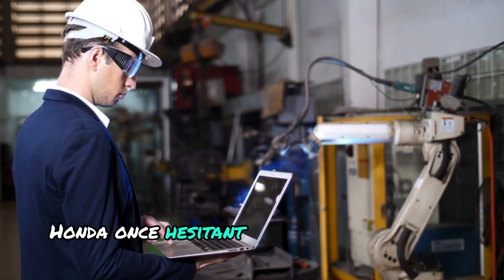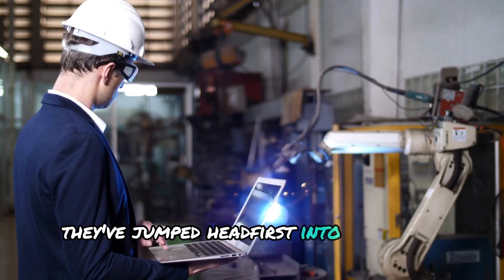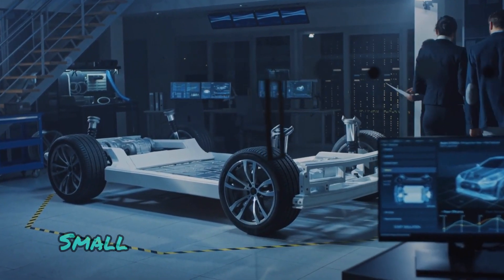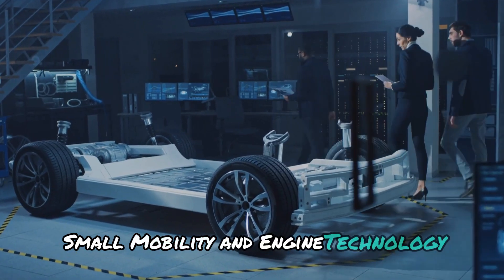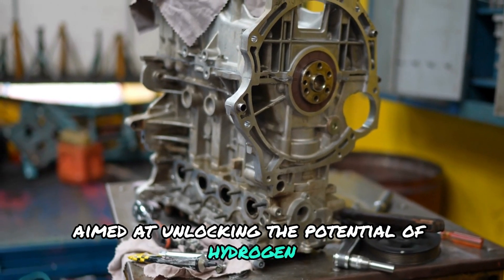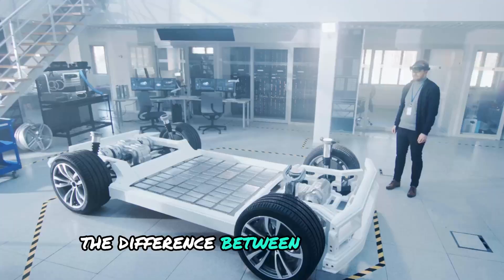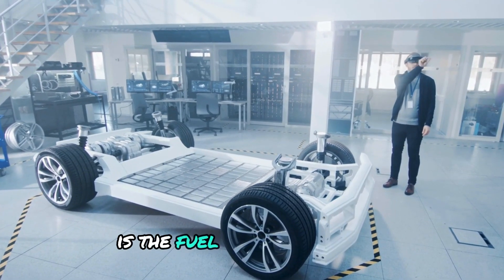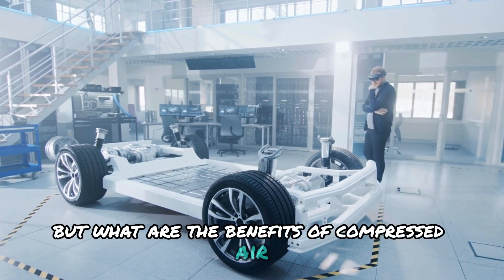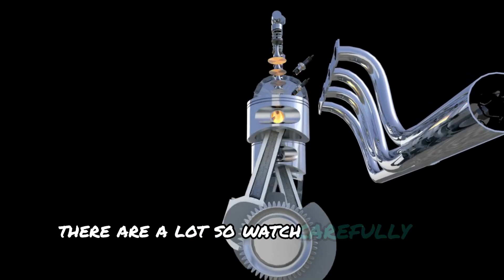Toyota isn't the only one exploring the power of hydrogen. Honda, once hesitant, has done a complete 180. They've jumped headfirst into the game with HiSE — Hydrogen Small Mobility and Engine Technology — a collaborative venture aimed at unlocking the potential of hydrogen internal combustion for smaller vehicles. The key difference between this and GM is the fuel their engines use. But what are the benefits of compressed air for EVs and ICE vehicles? Well, there are a lot, so watch carefully.